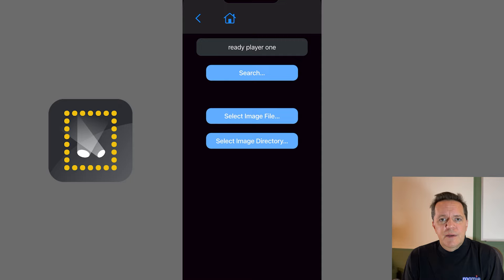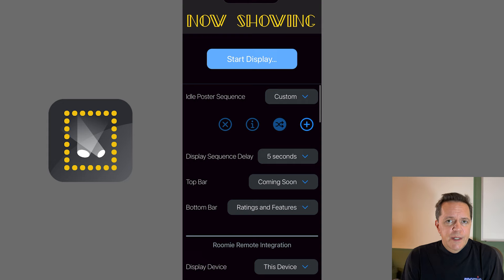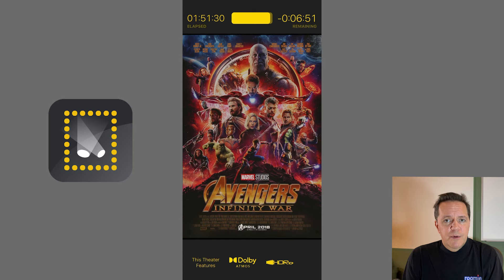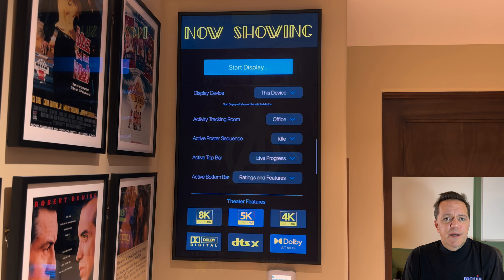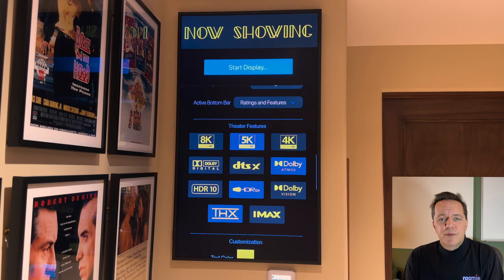Next, we're going to set our library of custom 4K Ready Player One poster images that we already configured for idle mode. The top bar will display live progress information about the movie and the bottom bar will display ratings mixed with theater features. As we scroll down, we can see the theater features settings. We just tap the logos of the features we want to highlight about the home theater along the bottom bar of the display. We can also customize numerous additional aspects such as various colors and backgrounds, fonts, and other details.